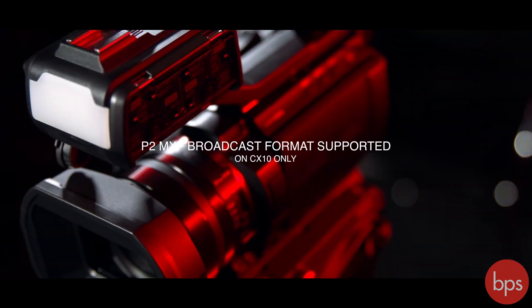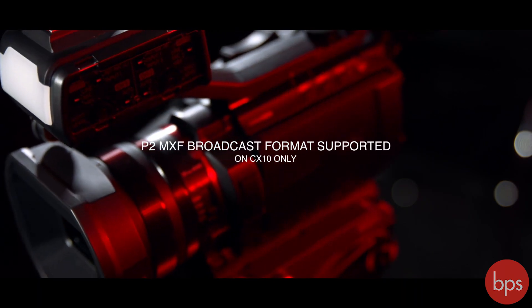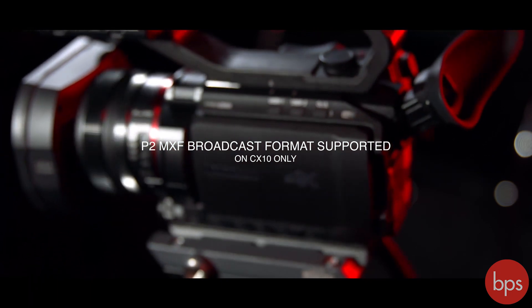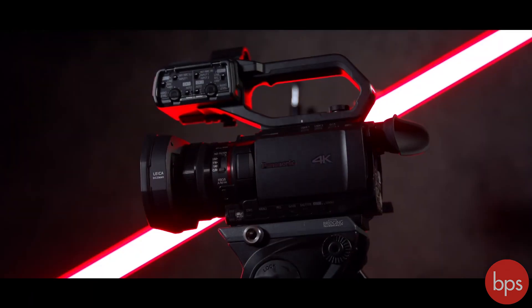The CX-10 additionally supports the broadcast-oriented P2 MXF file format, including AVC-Intra 100 and AVC-Intra 50, which will both come with a later firmware update.